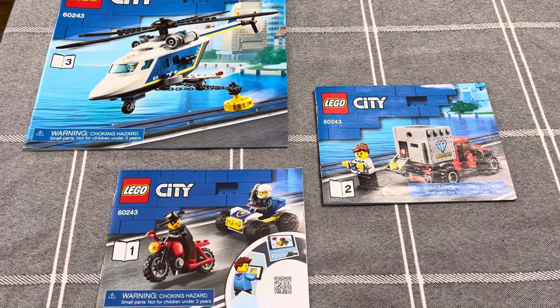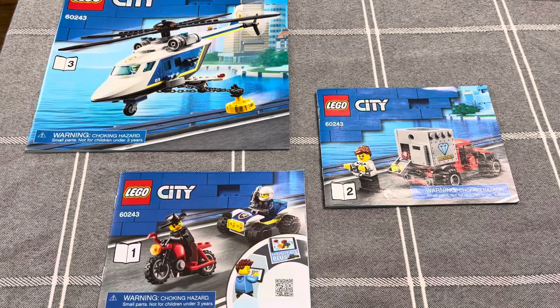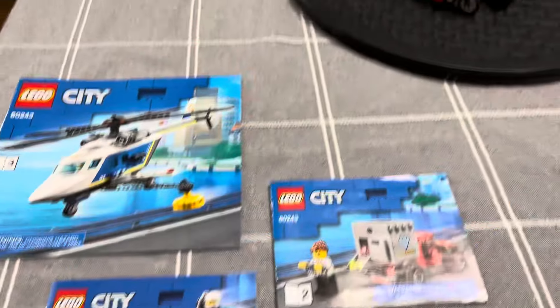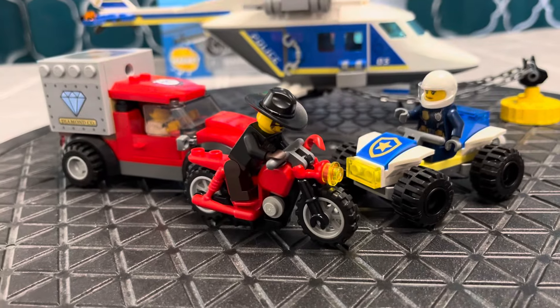Welcome back to LEGO Holds My Life Together. Today I have a LEGO City Police Helicopter Chase, set number 60243. It's a fun little set — there's only 212 pieces, but it does come with four characters.